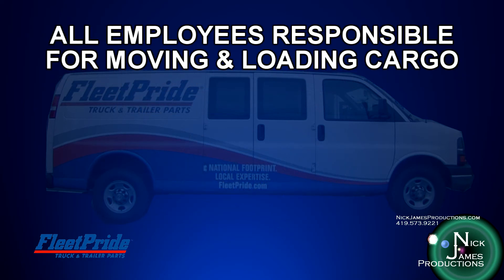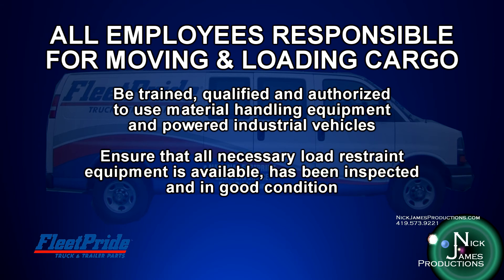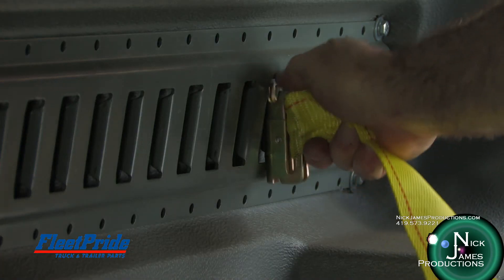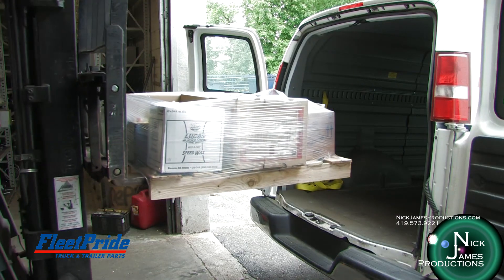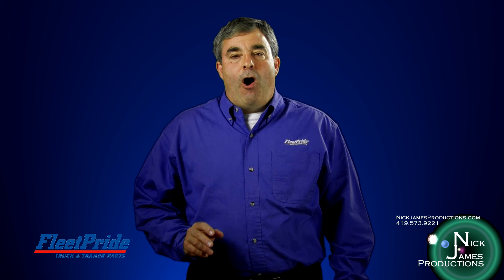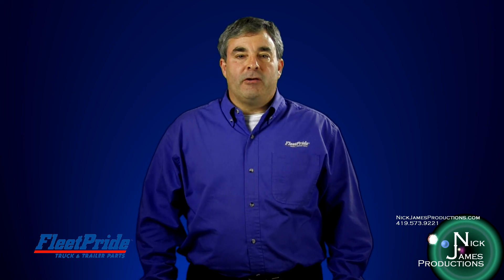All employees responsible for moving and loading cargo must be trained, qualified, and authorized to use material handling equipment and powered industrial vehicles such as forklifts. Ensure that all necessary load restraint equipment is available, has been properly inspected, and is in good condition. Understand and follow load restraint guidelines as outlined in Fleet Pride Procedure EHS 301. There are many options to secure cargo, including cargo bars, cargo nets, and ratchet straps. Proper stacking and shrink wrapping of pallets will help prevent objects from coming loose or toppling during transit. Always perform a pre-trip inspection to make sure the vehicle is in good condition and all cargo is properly secured before leaving the dock.